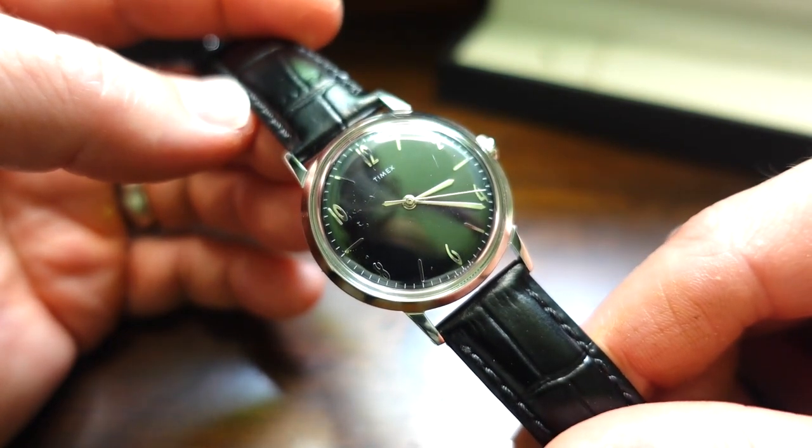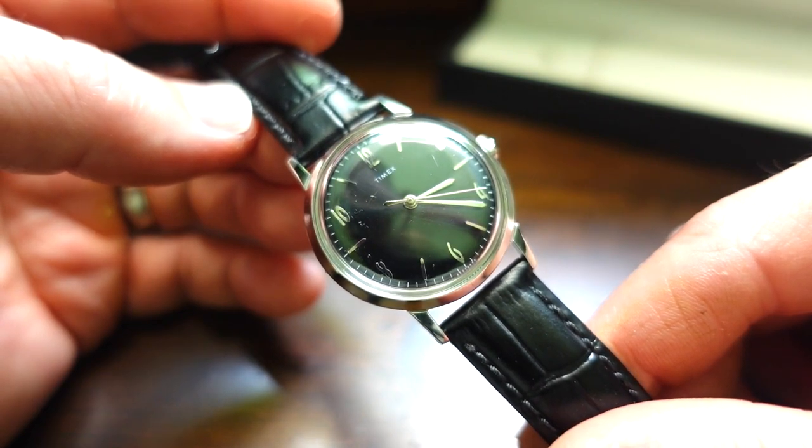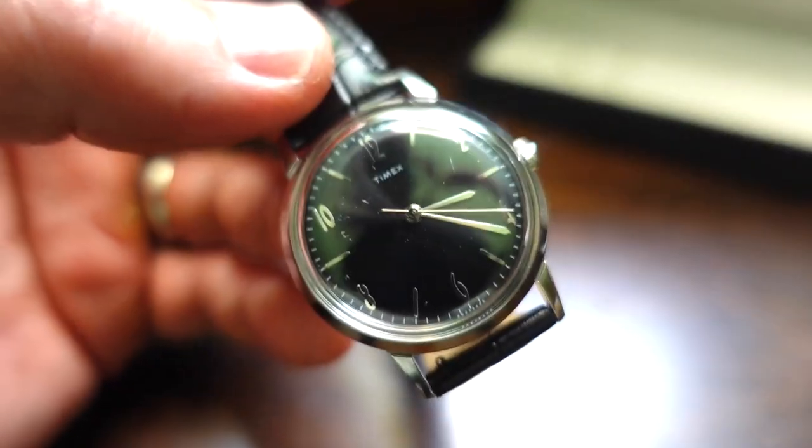This is the 1960s reissue that pairs purity, precision, and pleasure of a hand-wound mechanical movement with the timeless sophistication of a sleek style. Yes, that's right here — I just read it out of the case.